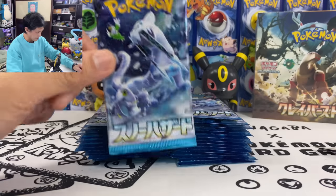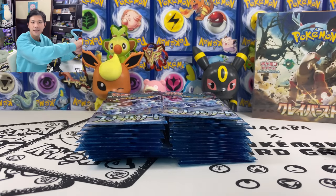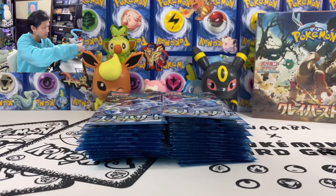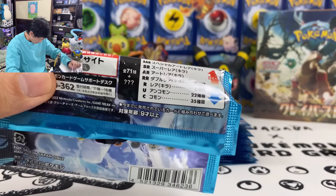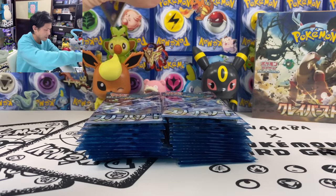We open Snow Hazard, first pack. How many cards do you get in this? About 71 — plus maybe 20 secret rares. Not gonna do any card tricks.